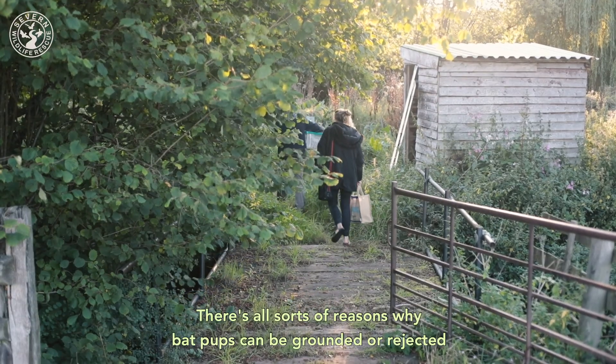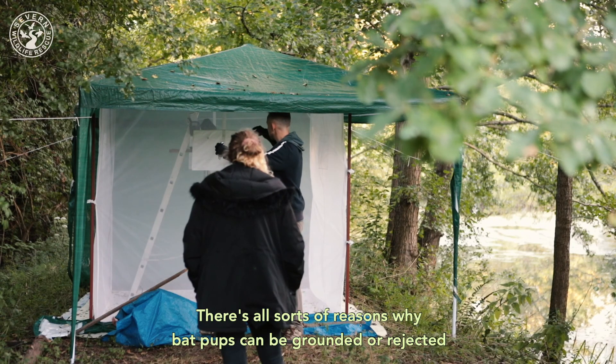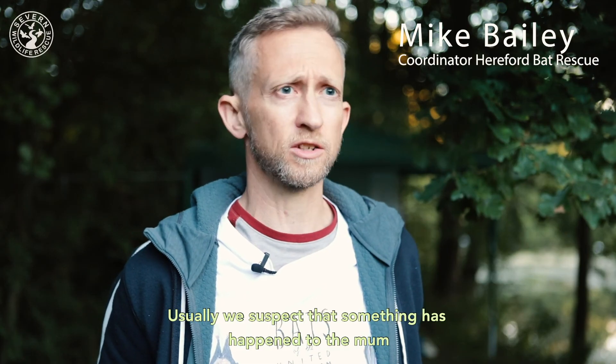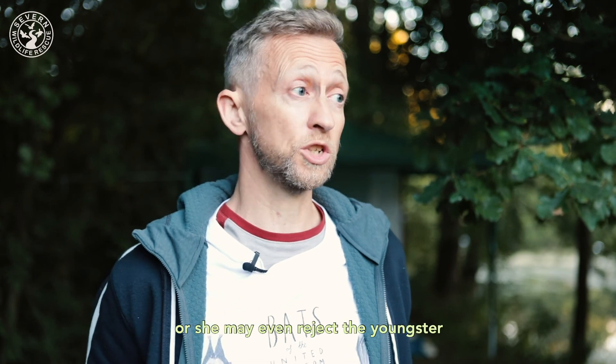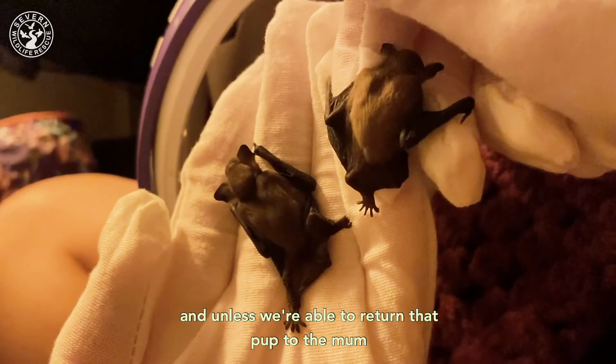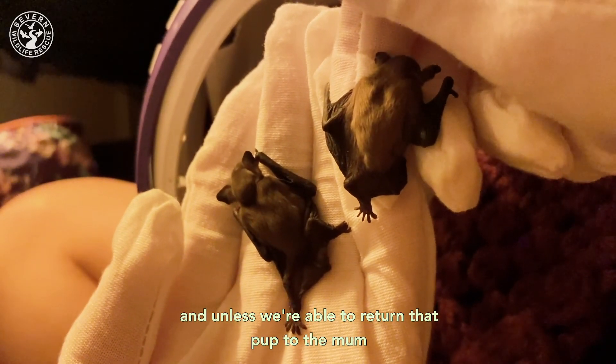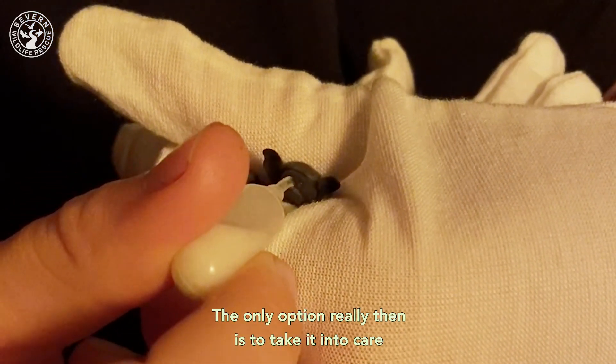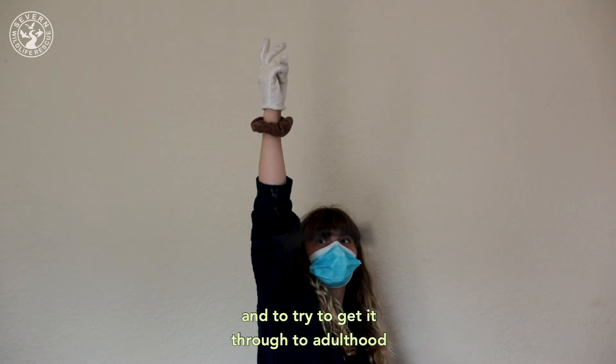There are all sorts of reasons why bat pups can be grounded or rejected. They could have fallen from their roost. Usually we suspect that something's happened to the mum — she may be ill or she may even reject the youngster — and unless we're able to return that pup to the mum, the only option is to take it into care and try to get it through to adulthood.